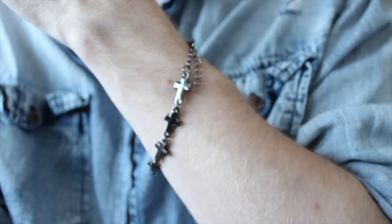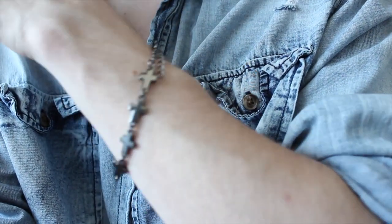Last but not least is just dainty bracelets. I have this one from Top Man — it's just a simple little cross bracelet, in like a gunmetal color. Just a simple bracelet will add a little bit of accessory to any outfit, a little bit of shine.